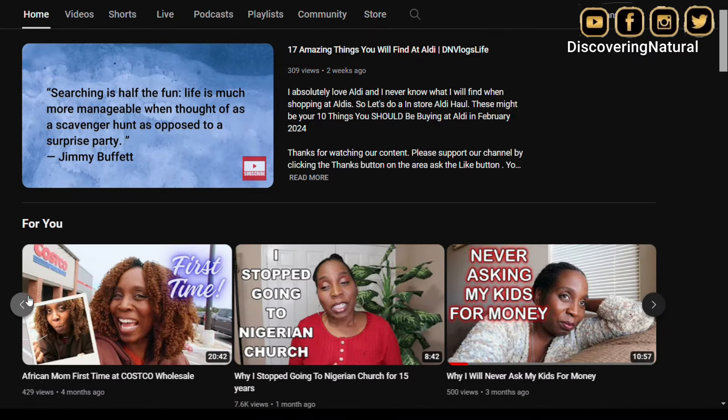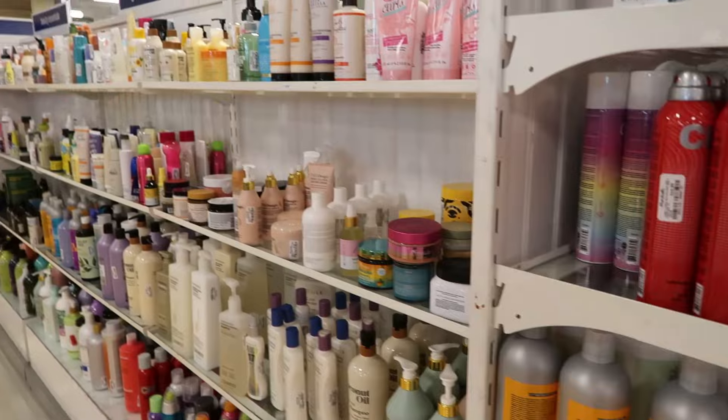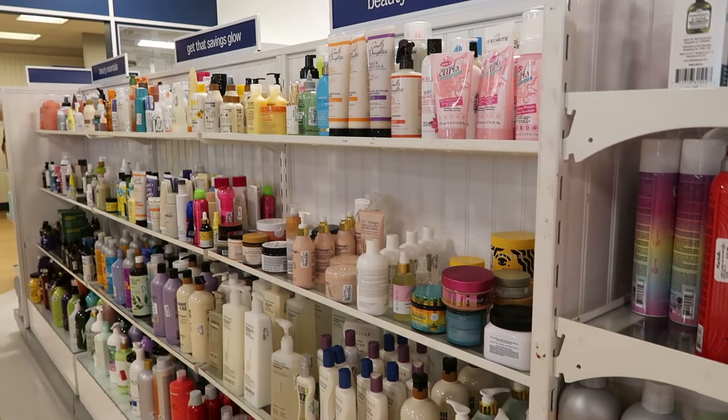The place where we're going today is Marshalls. I've been shopping at Marshalls, Burlington, so many places. Please subscribe to my channel, DN Vlogs Live.